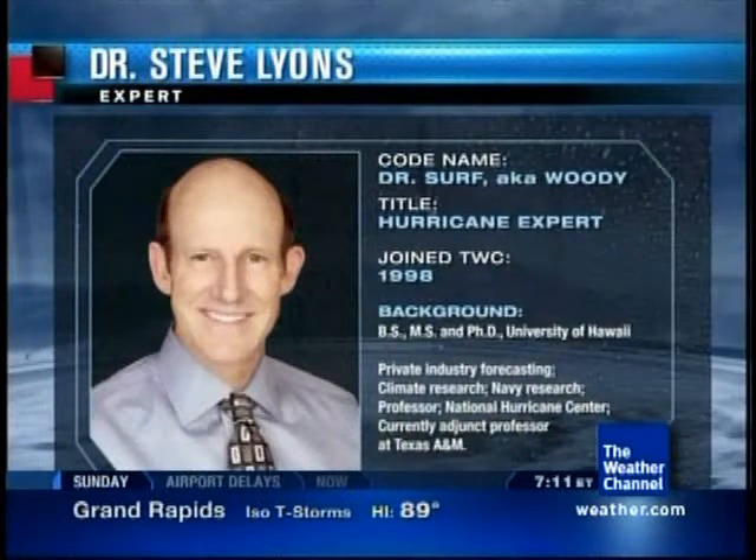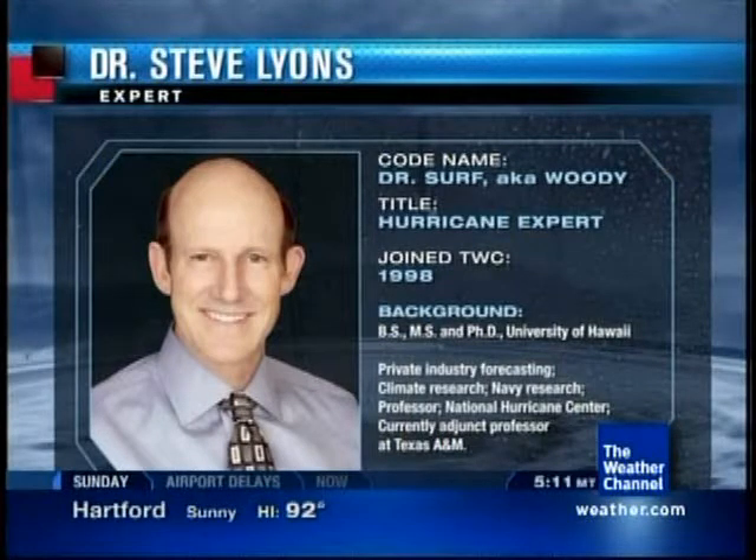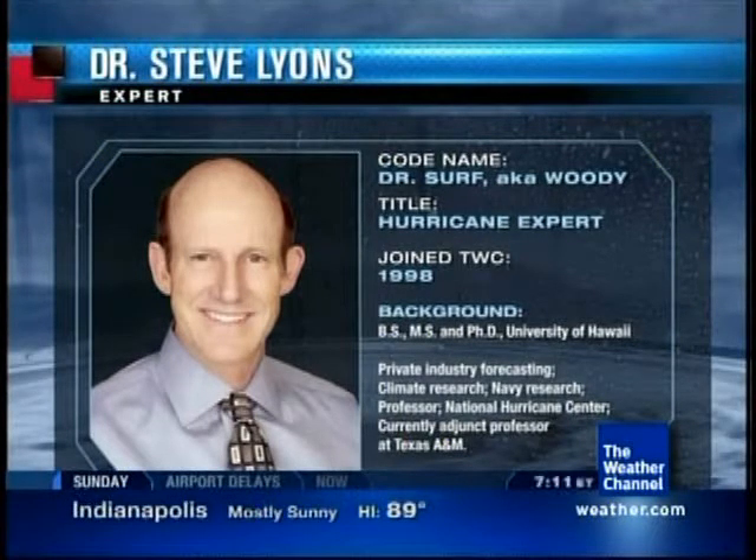Could any of them be related to a tropical system? Well, for that we turn to our hurricane expert, Dr. Steve Lyons, our expert here at the Weather Channel. He's been here since 1998, holds his doctorate, and he is the guy — not only a surfing expert, but also on the tropics. So it's good to have him here. He's definitely got us covered.